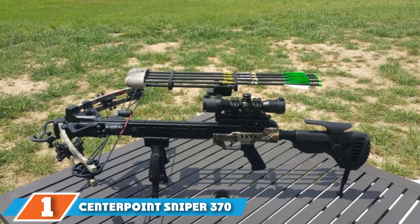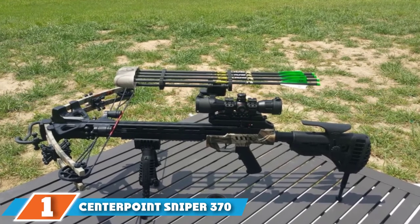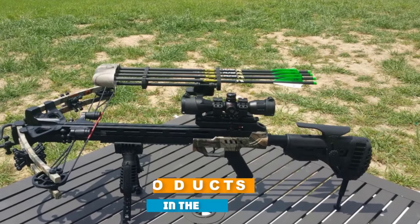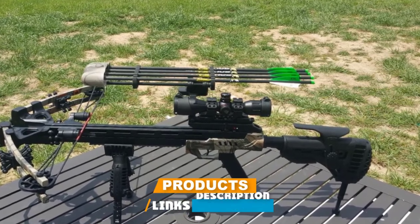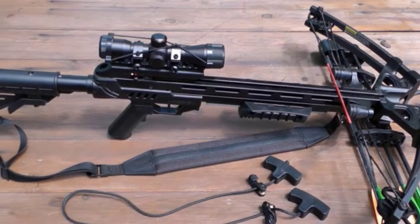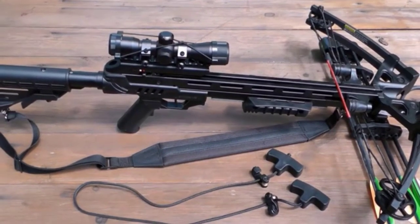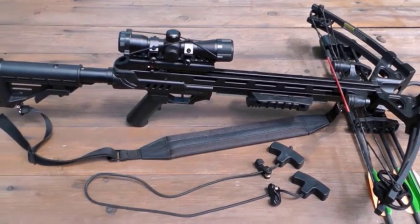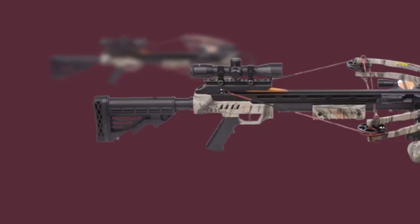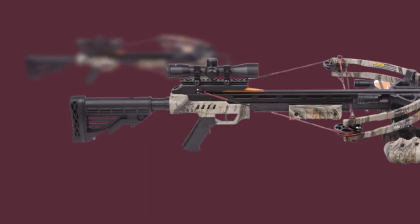At the first position of our list, we have the Centerpoint Sniper 370 Crossbow Package. The Sniper 370 from Centerpoint offers insane value for its cheap price, which is why it's ranked number one in the low section of our best crossbow list. It offers a much higher output than most middle-level bows and incorporates small details that make it quite a reliable performer. Its design is focused on quality and convenience.